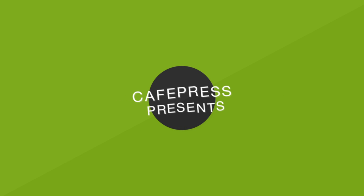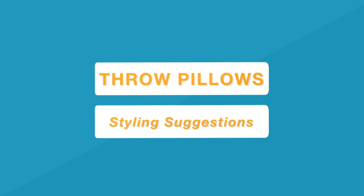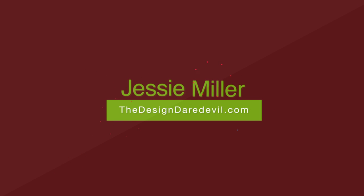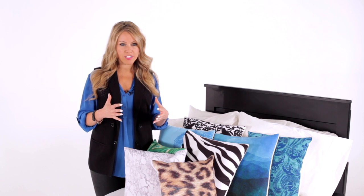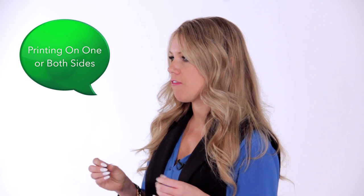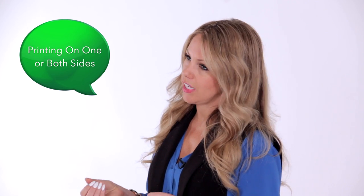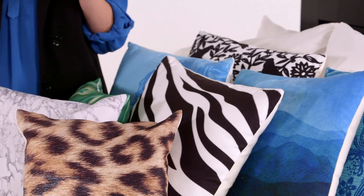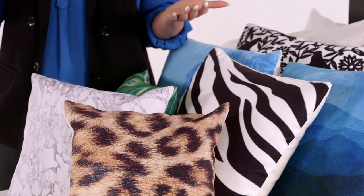I'm going to tell you about throw pillows that are available at CafePress.com. Throw pillows are a great opportunity to take a little risk with your style. They are low commitment, very affordable, easy to use, and not intimidating. So I really encourage all of my clients and my friends to go for it, be a little playful. There are no wrong answers when styling with a throw pillow.